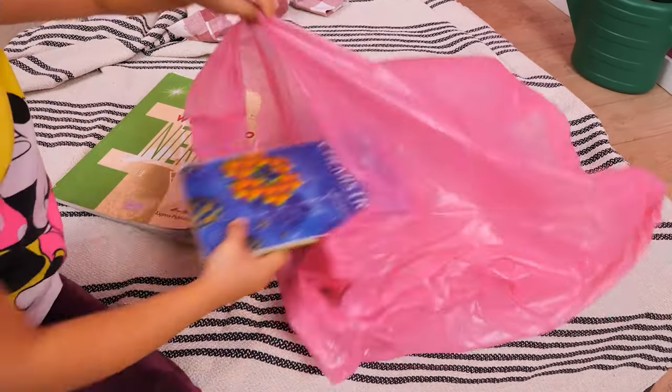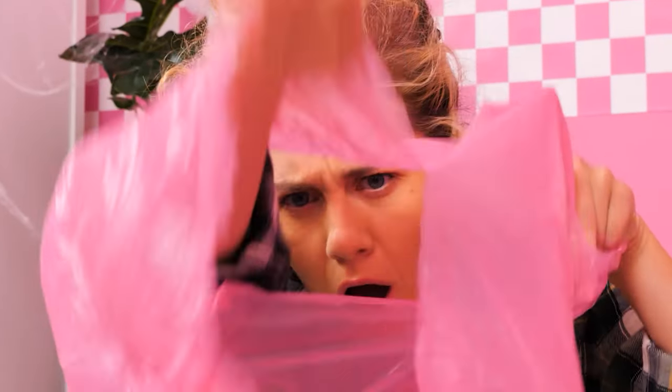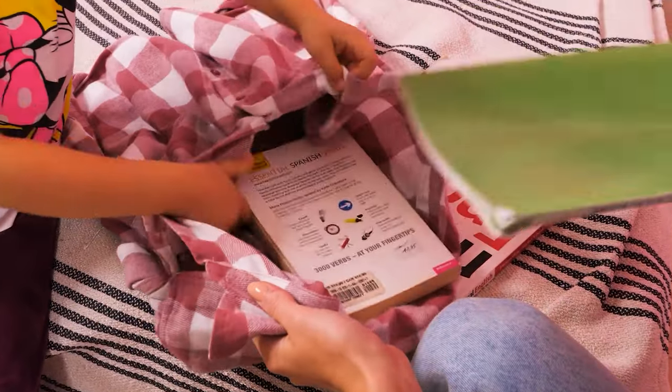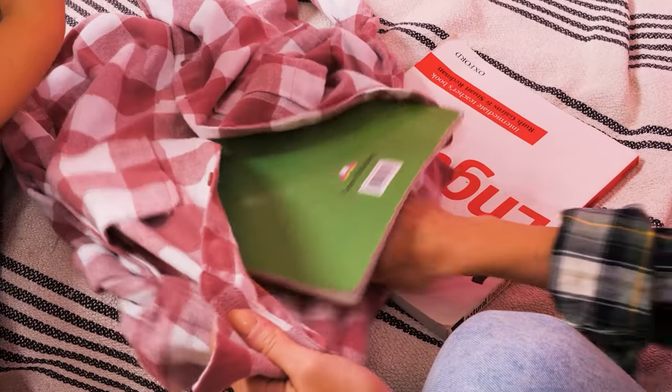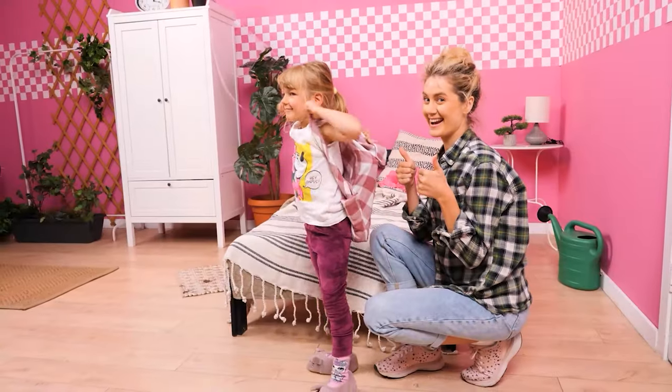I'm going to school! Bye, mom! The bag ripped! What could we use as a backpack? I know! Let's transform this shirt! There we go — a DIY backpack! You're off to school, dear! It worked!